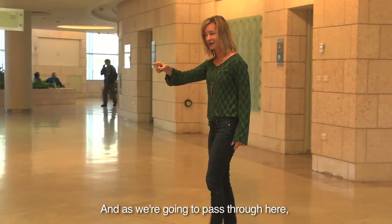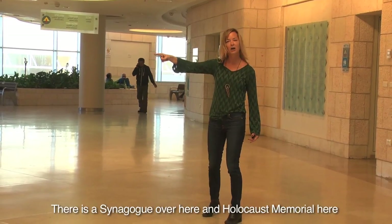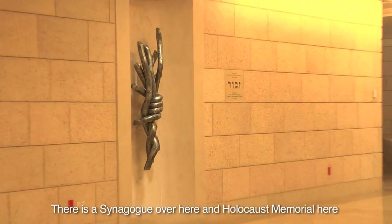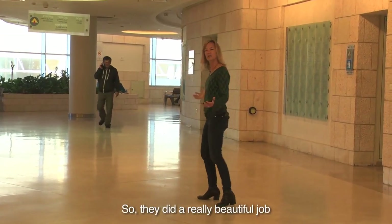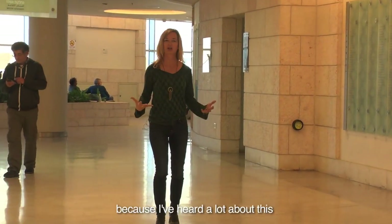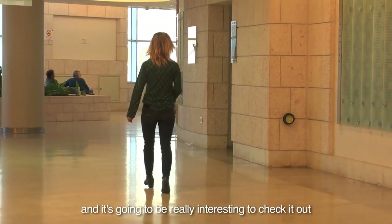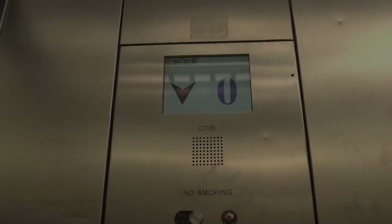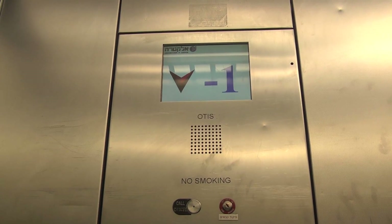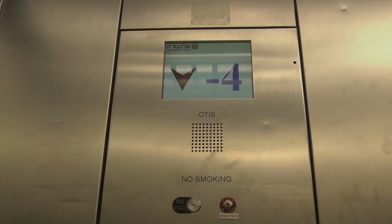As we're going to pass through here, you're going to see all these walls with people's names donating. There's a synagogue over here, a Holocaust memorial here. They did a really beautiful job and I'm excited to go down there and see, because I've heard a lot about this and it's really going to be interesting to check it out.